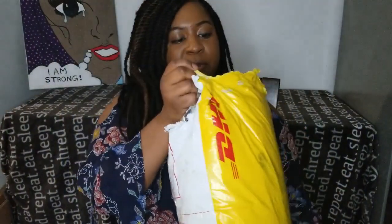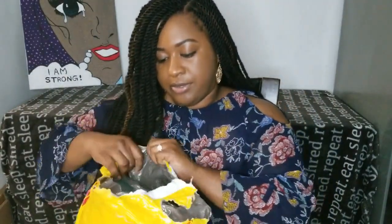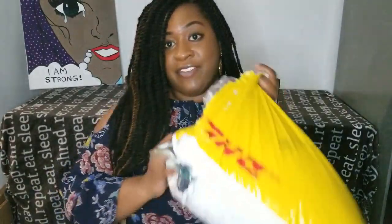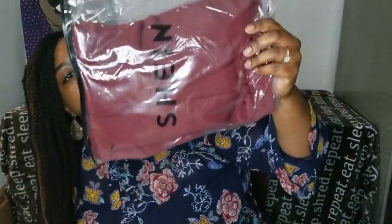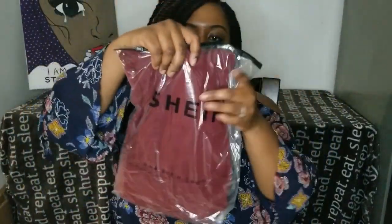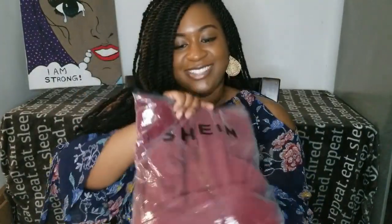I already opened it up a little, but I'm going to show you how they give it to you. I haven't tried on any of these clothes yet, so I'll be doing that with you. They basically come in a package like this — folded in a little plastic — so they were able to stuff a lot of clothes into that one bag.